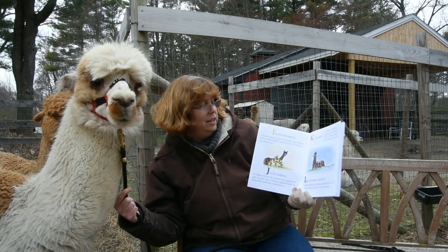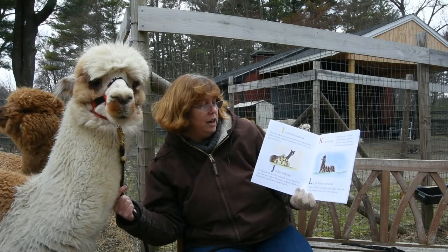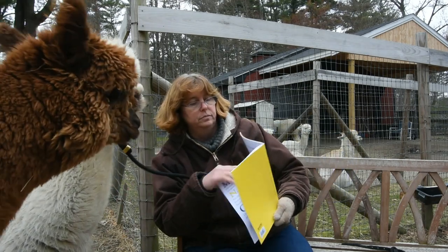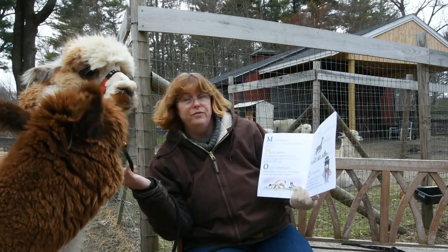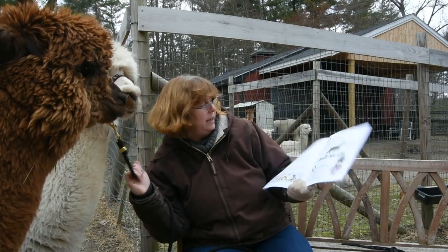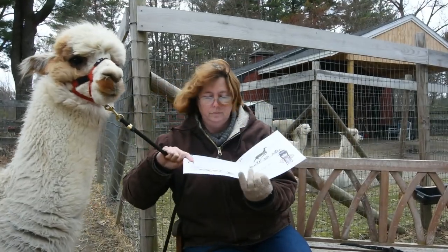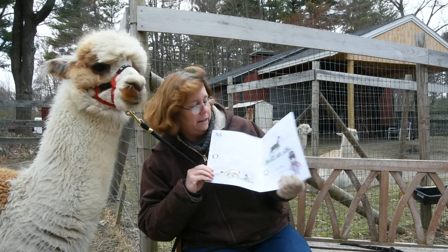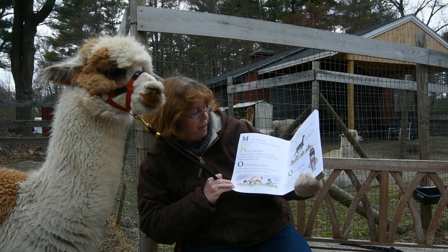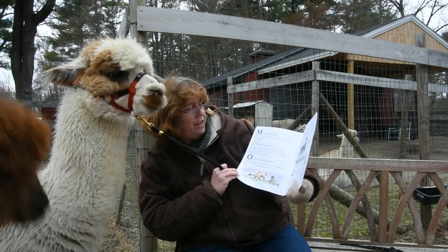L is for Luster and Locks. Luster or sheen and tight pencil-like locks are characteristics exclusive to Suri alpacas. M is for Minerals. Mineral salts are important supplements for alpacas. N is for Nutrition. An alpaca's diet is different from other livestock. Proper nutrition is vital to their health and fiber qualities.